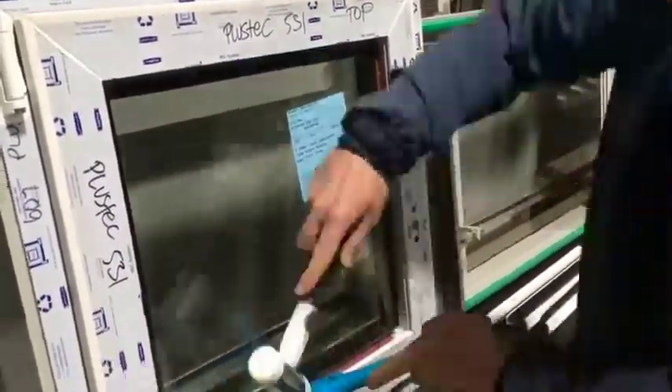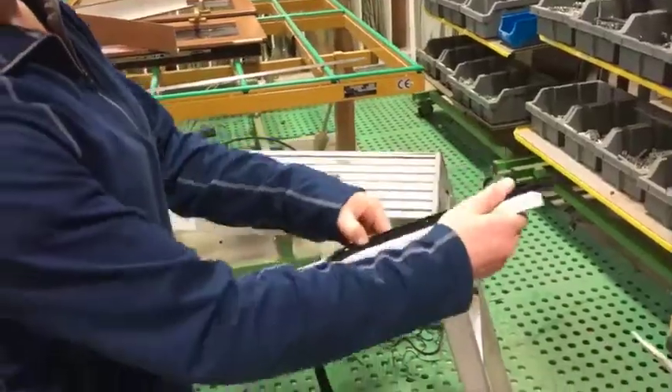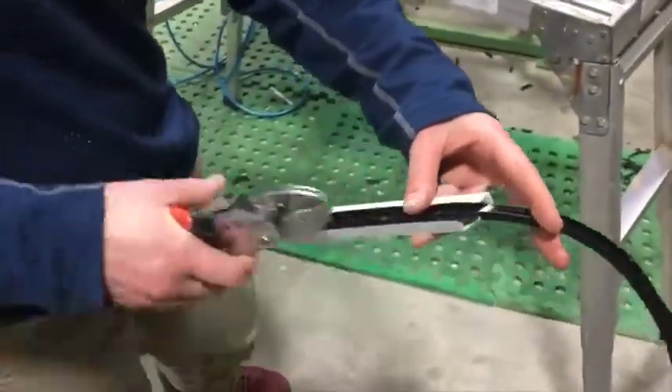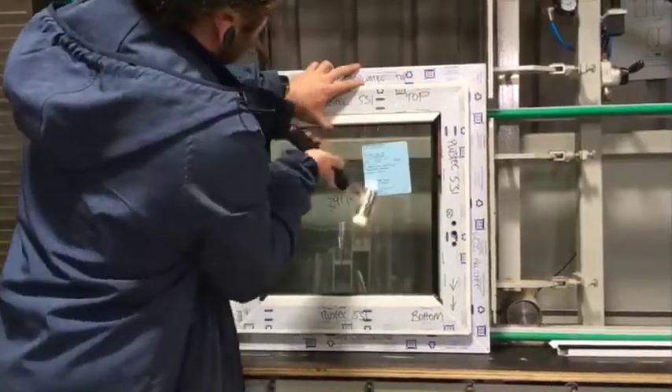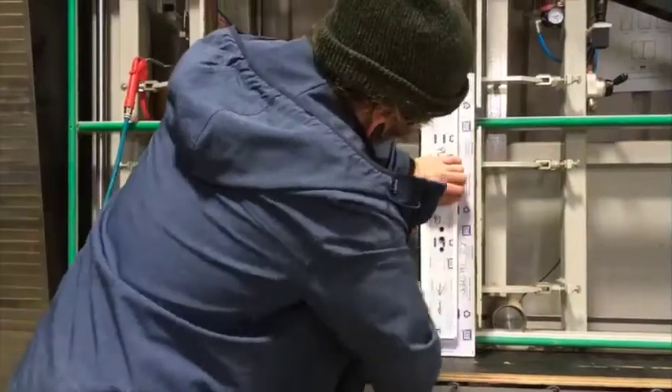Wedges are then tightened progressively to square up and balance the glass and sash, providing toe and heel support and ensuring smooth operation. Our glass beading is cut to size to hold the glass. A gasket is inserted on the beading to make it watertight. This beading system simply snaps in using a soft faced hammer and is easily removable if the glass ever needs to be replaced.